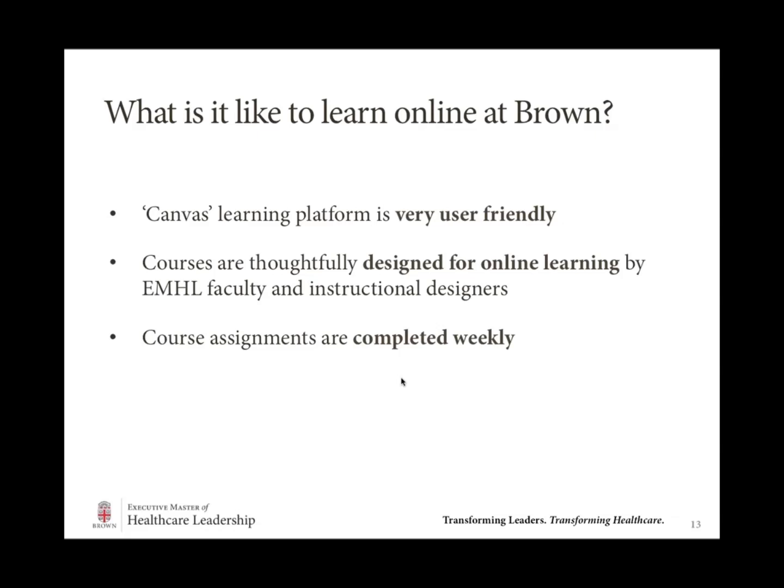Different universities have different learning management systems — basically where we house all online materials and coursework. In our case, we use an LMS called Canvas, which we chose specifically because it is so user-friendly, not only for faculty as they're designing their courses but most importantly for you, the student. We've gotten great feedback from our students about how easy it is to use and navigate. Each faculty member was partnered with an online instructional designer when first designing and building the course in Canvas. This partnership lasted many months, and a lot of thought and care was put into the design of every course — high-quality coursework that was well thought through. We're very proud of what we have to offer.